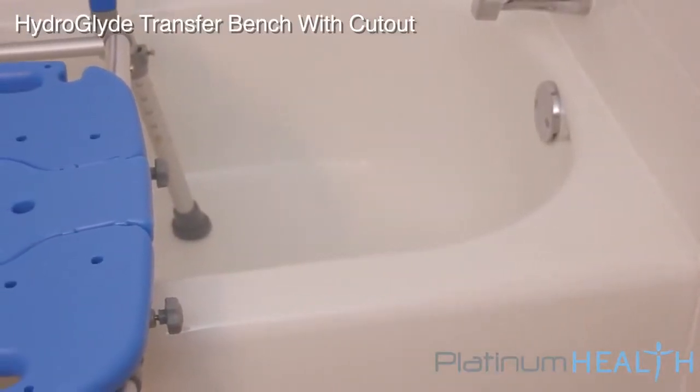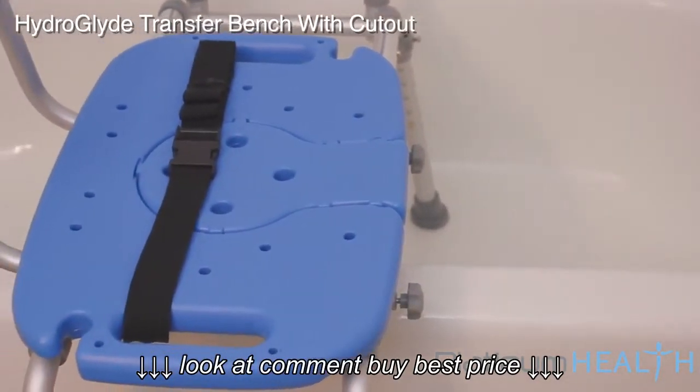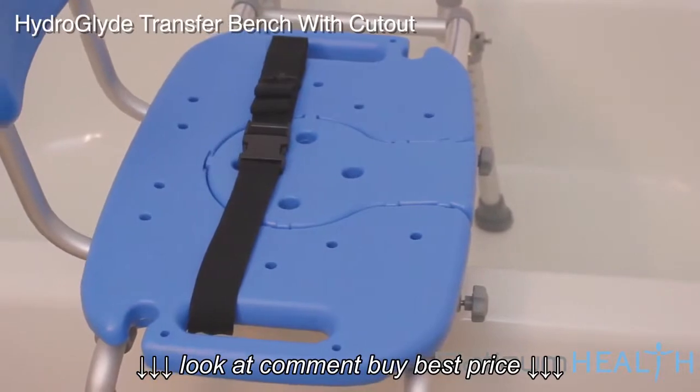The unique sliding chair helps prevent skin tears and potential falls when compared to traditional bath transfer benches that require often dangerous manual sliding.